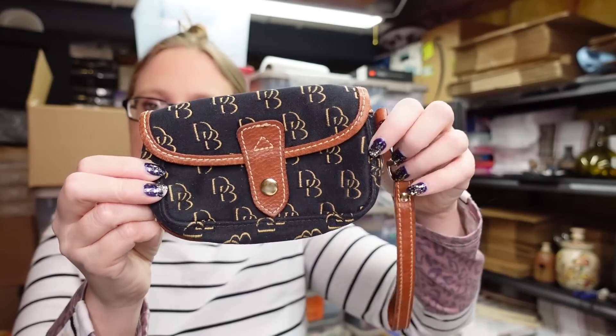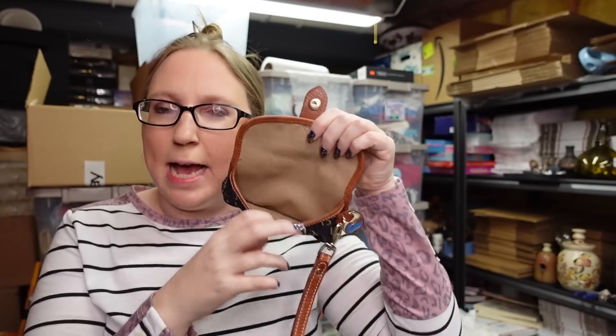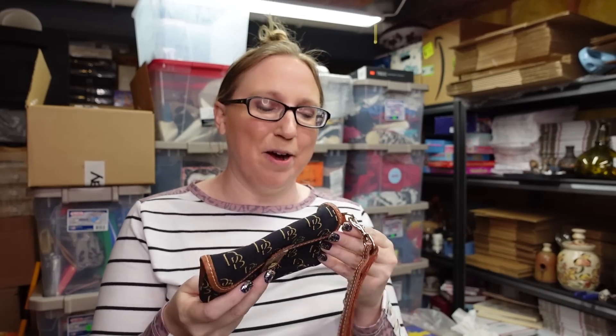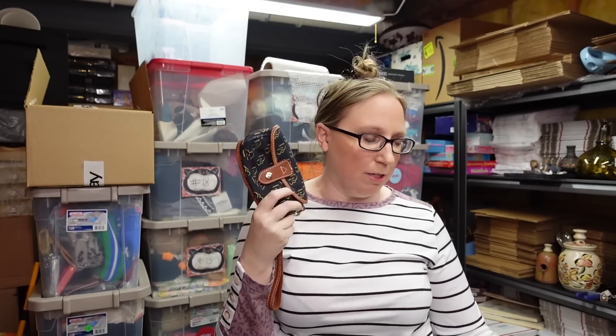I also have this Dooney & Bourke wristlet. I got this at a yard sale at one point but kept it for myself. It's been in my closet — I used it a couple of times; the last time was when I went to vote, since I found my 'I voted' sticker in it. But I decided to list it since I really don't use it very often. I originally got it at a yard sale.